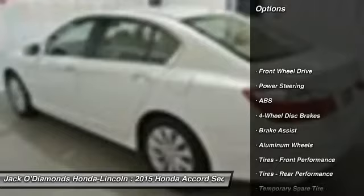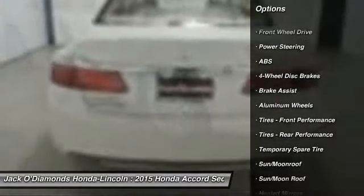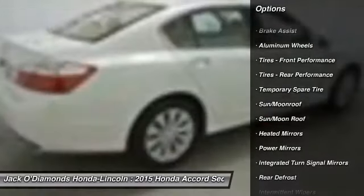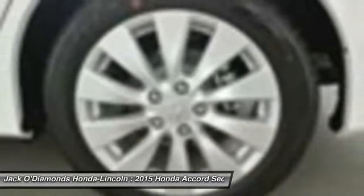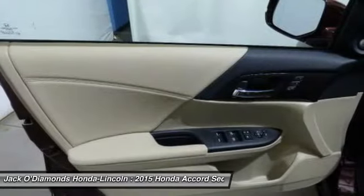Steering wheel audio controls, lane departure warning, traction control, power passenger seat, stability control, keyless entry, backup camera, anti-lock braking system, leather wrapped steering wheel, moon roof. Come take a test drive today.